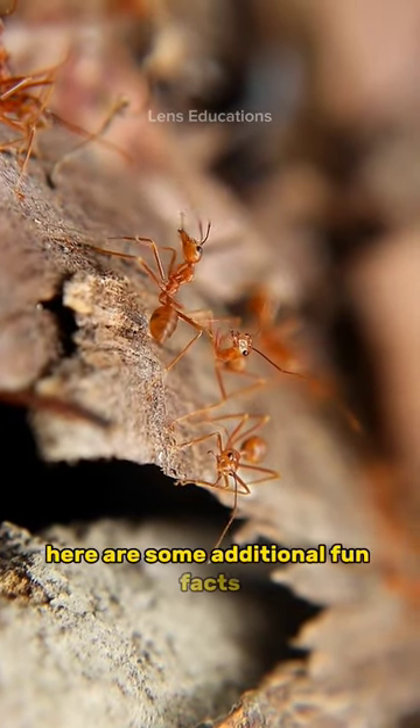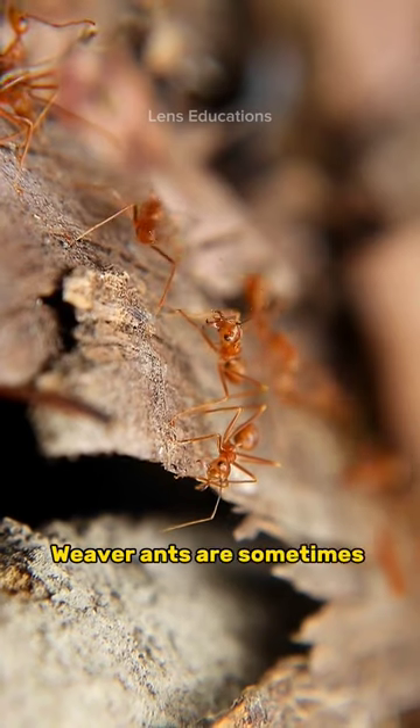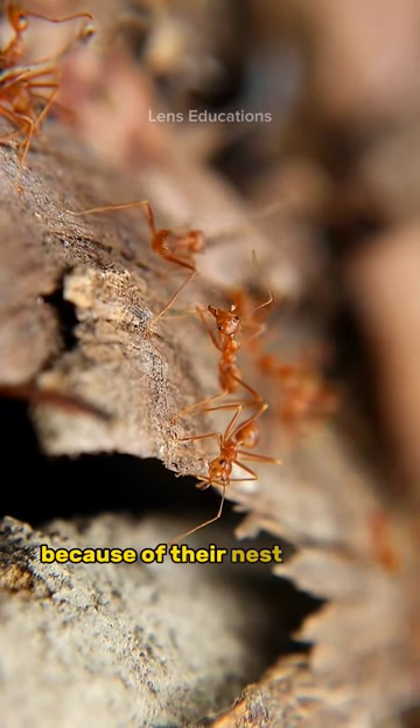Here are some additional fun facts. Weaver ants are sometimes called tailor ants because of their nest-building behavior.